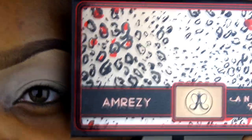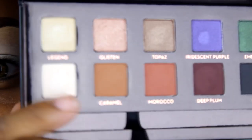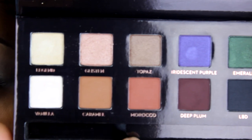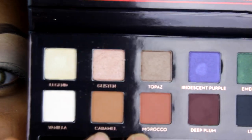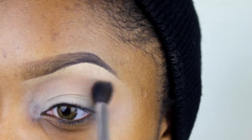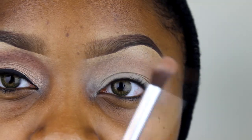The first color from the Amorizzi palette I'm going to use is Camera, and then I'm going to go in with Morocco as well. I'm going to use both of these in my crease.